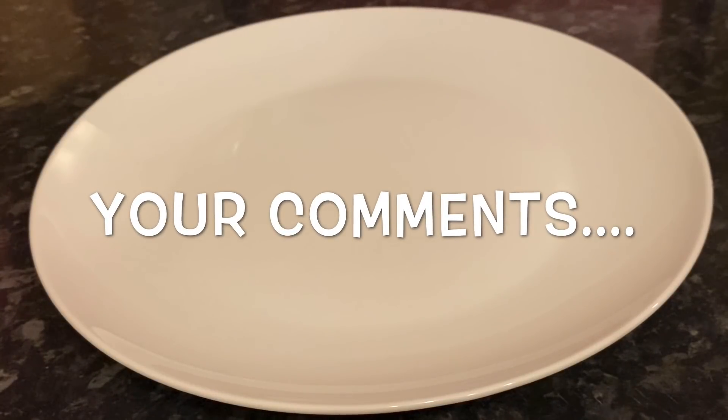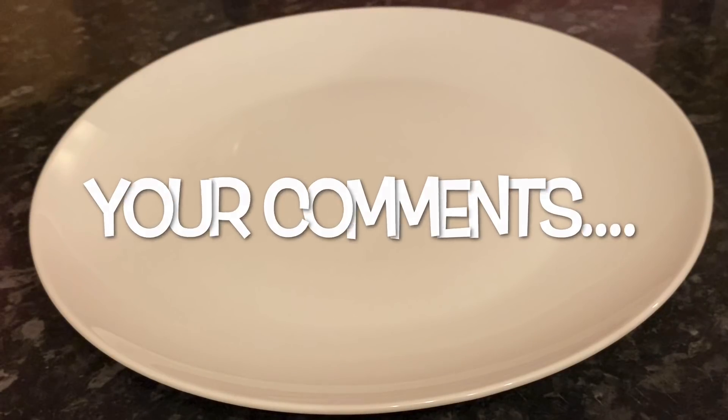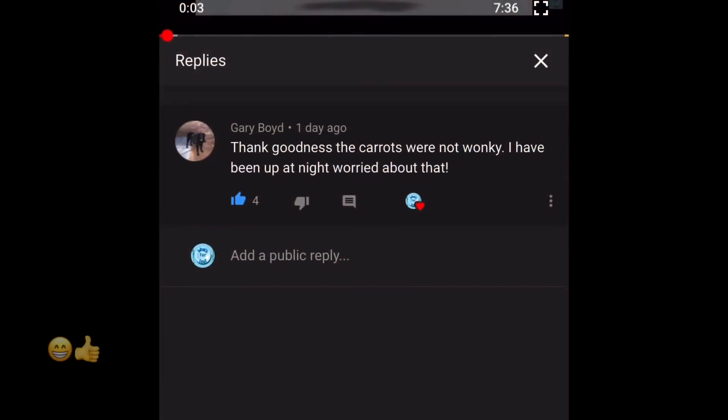Before I move on to the comments, there will be a giveaway announcement on my next recipe, which will be Wednesday or Thursday, and it's going to be international. If you're interested, make sure to tune in — it'll be within my chocolate orange trifle recipe, which is going to kick off my festive food series for this year.